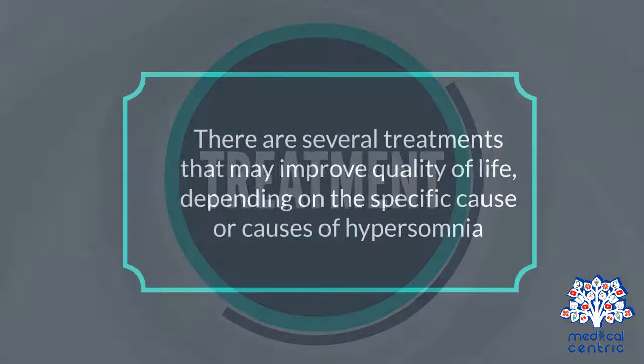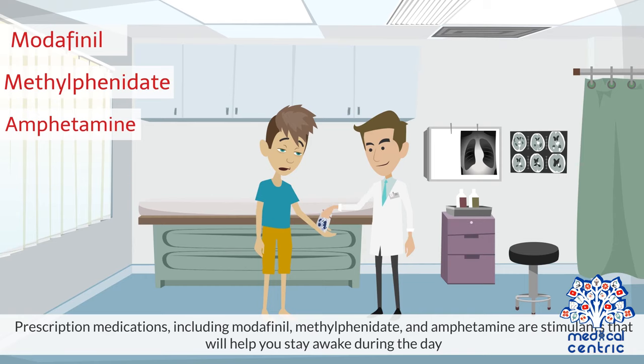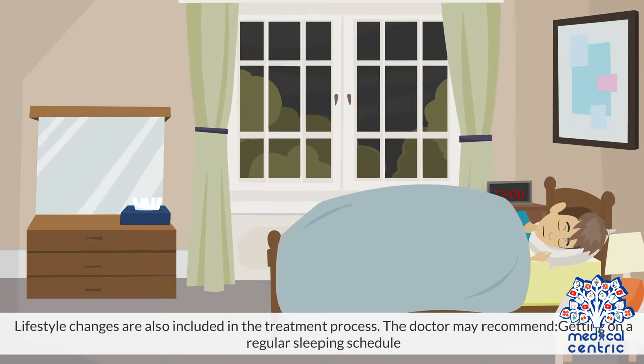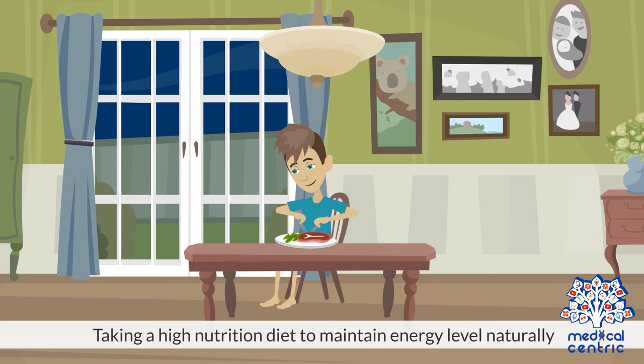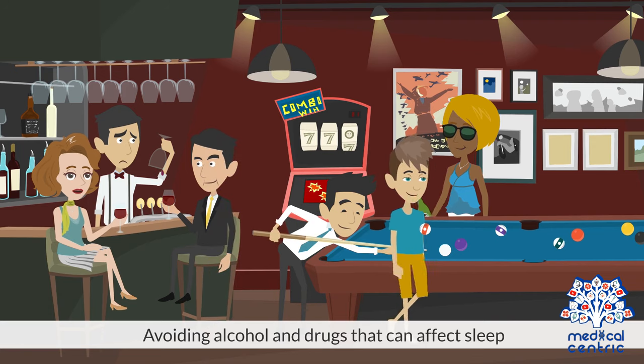Treatment. There are several treatments that may improve quality of life, depending on the specific cause or causes of hypersomnia. Prescription medications including modafinil, methylphenidate, and amphetamine are stimulants that will help you stay awake during the day. Lifestyle changes are also included in the treatment process. The doctor may recommend getting on a regular sleeping schedule, avoiding certain activities especially working late into the night, taking a high-nutrition diet to maintain energy level naturally, and avoiding alcohol and drugs that can affect sleep.